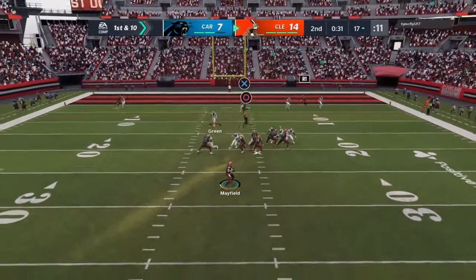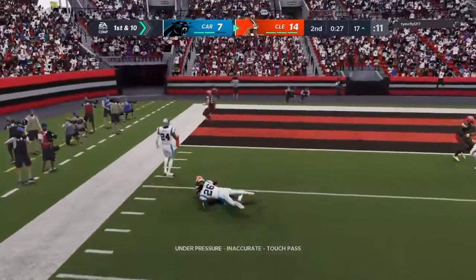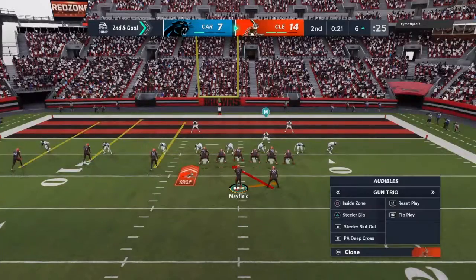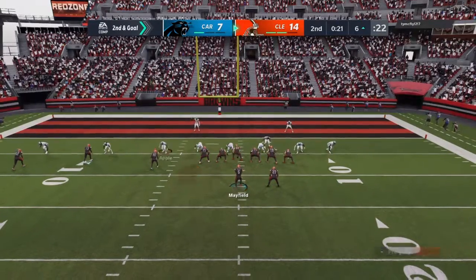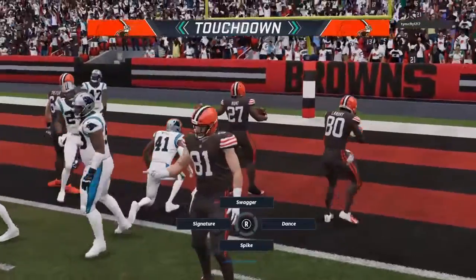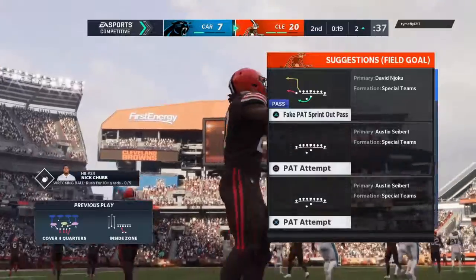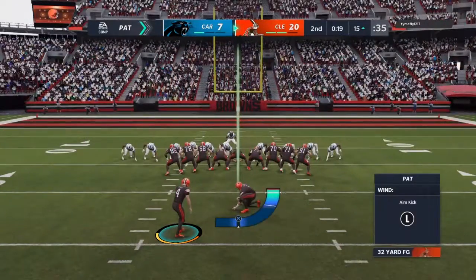A first-down throw from Mayfield. Running with Hunt out of the shotgun and he'll take it into the end zone — Browns touchdown! Kareem Hunt, as the first half is winding down, and the Browns add six more to their lead.